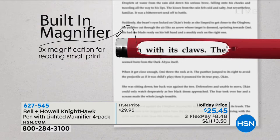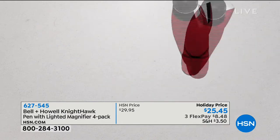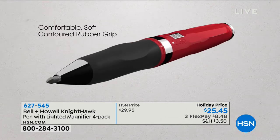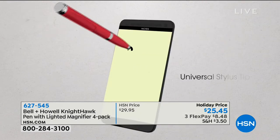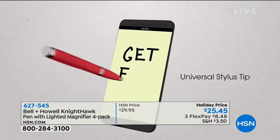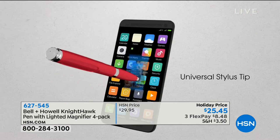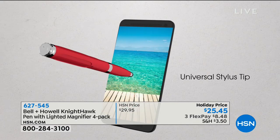This is not just any pen. It has a built-in magnifier — great for trying to read menus in the restaurant at night, or reading a prescription bottle to find out how many pills you're supposed to take twice a day. It also has a universal stylus tip for all of your smart devices — your smartphones, your tablets, your cell phones. That comes in handy. Plus, it's a flashlight.